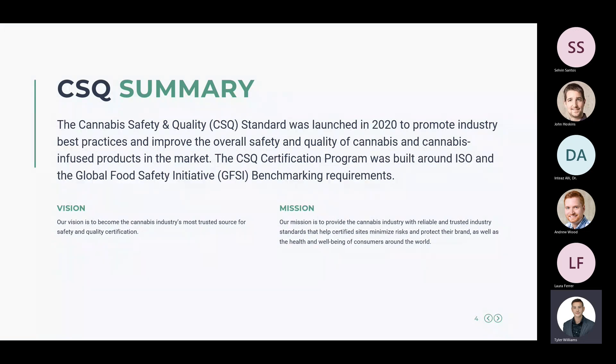Hopefully with the knowledge you gain from this webinar you'll be able to take that back to your organization and create a more robust training program. CSQ was launched in 2020 to promote industry best practices and improve the overall safety and quality of cannabis and cannabis-infused products in the market. The CSQ certification program was built around ISO and the Global Food Safety Initiative benchmarking requirements.